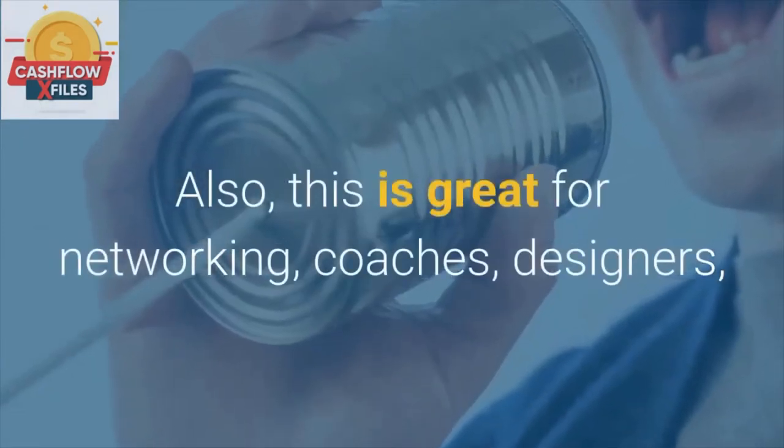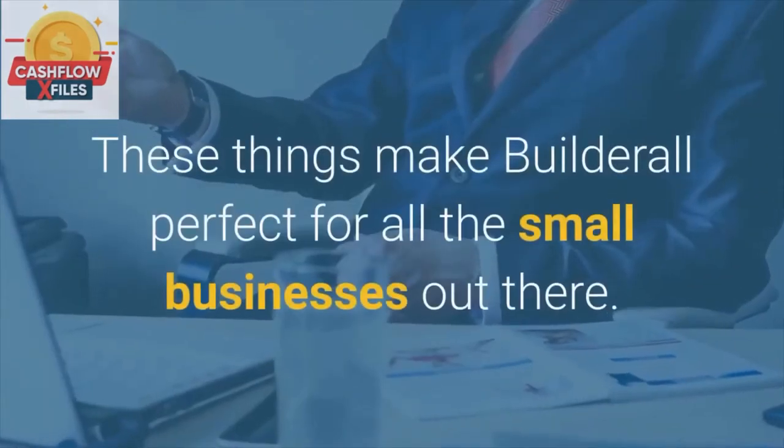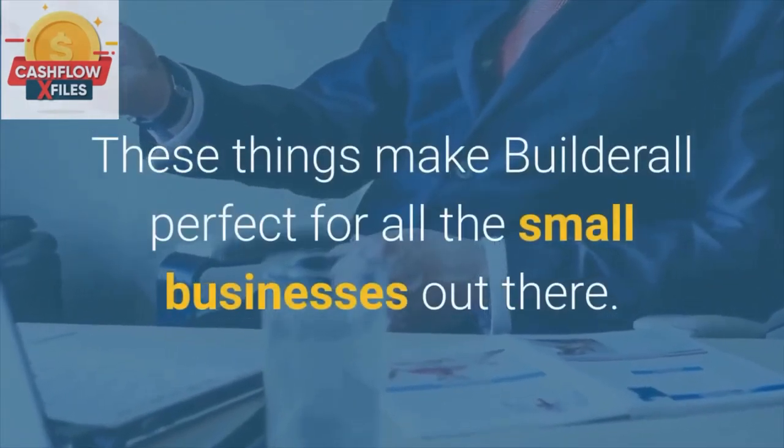Also, this is great for networking, coaches, designers, and internet marketing professionals. These things make Builderall perfect for all the small businesses out there.